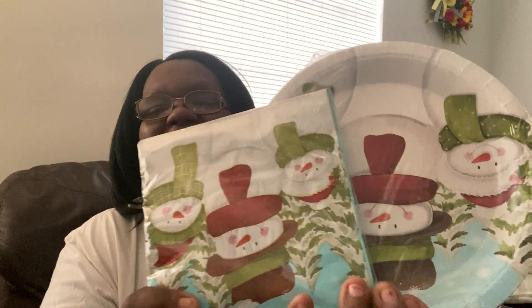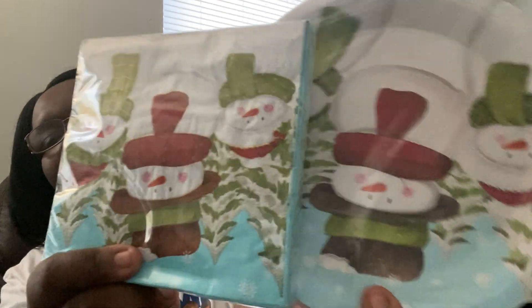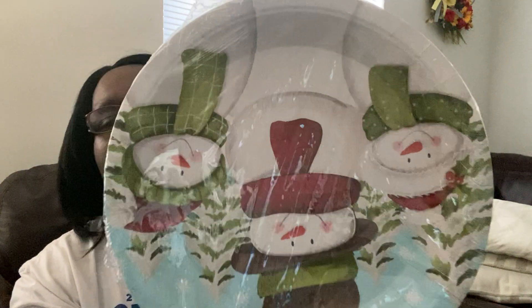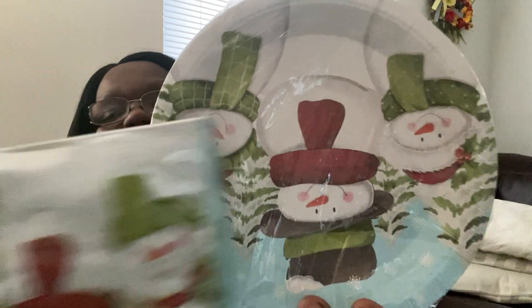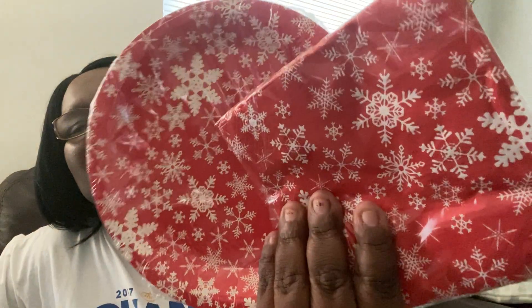The first things I got were this plate and napkin set — look at how cute those are! These are the napkins and you get 24 in the pack. These are the plates and you get 16 of them. I also got this second set with snowflakes on it — again, 16 plates and 24 napkins. So cute, right?